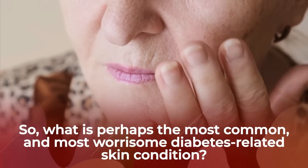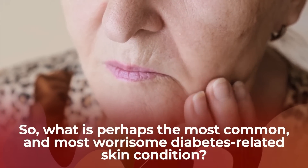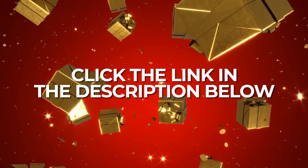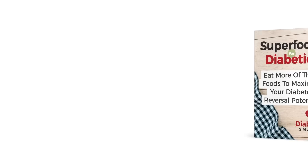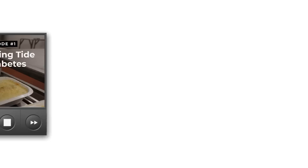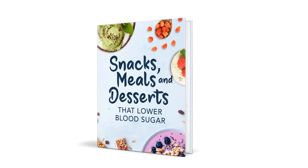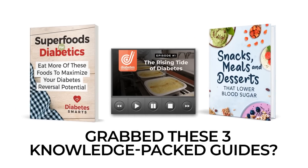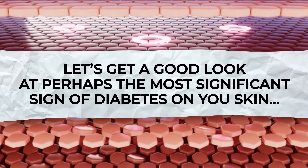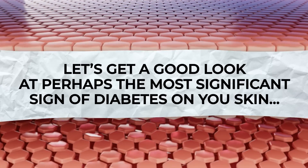So what is perhaps the most common and most worrisome diabetes-related skin condition? That's just ahead. But real quick, click the link in the description below, and you'll get Superfoods for Diabetics, Episode 1 of That Diabetes Documentary, and the incredible cookbook Snacks, Meals, and Desserts That Lower Blood Sugar. Now let's get a good look at perhaps the most significant sign of diabetes on your skin!